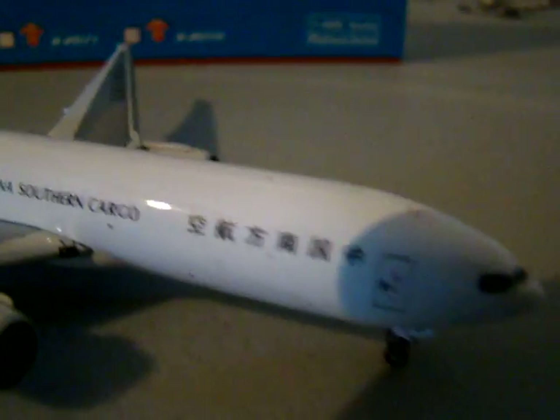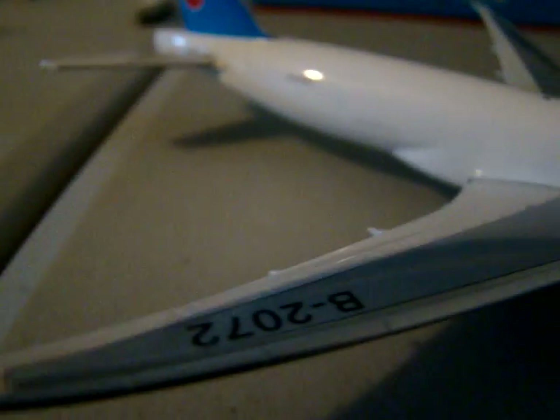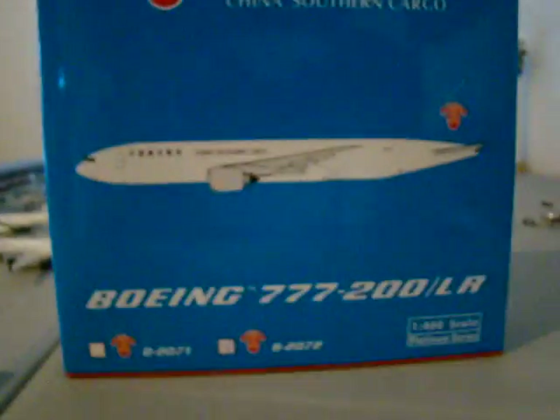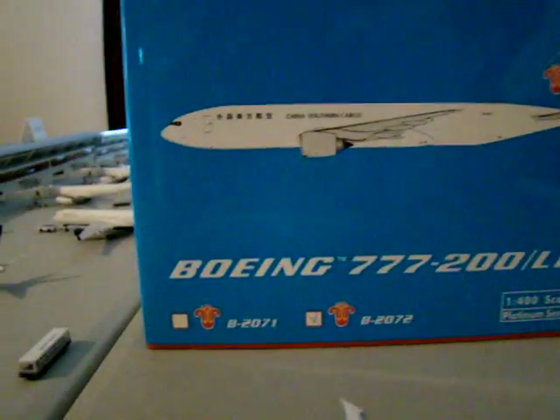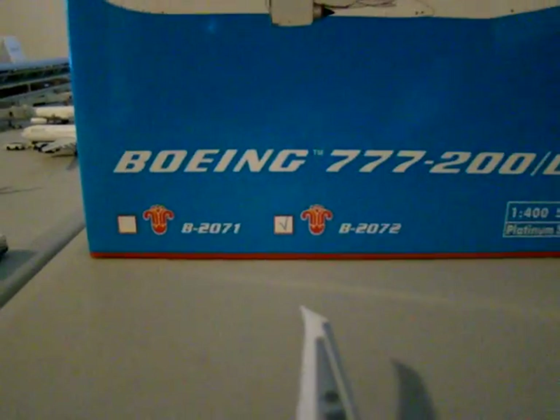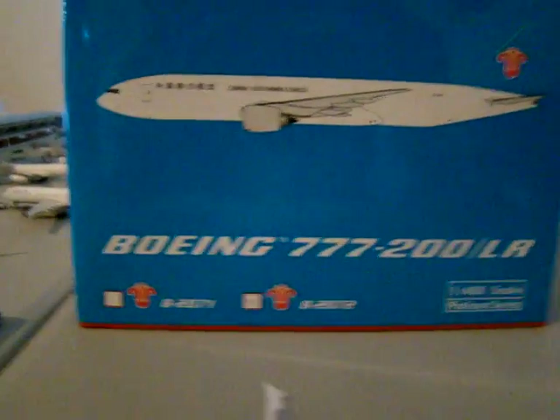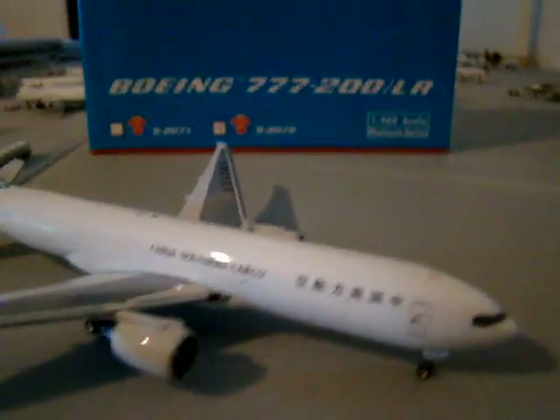It's just a great looking model. I believe it says 'China Southern' in Chinese. There's the registration, B2072. The funny thing to me, actually, when I got it, I read the registration — it was checked in the box as 702 right there, and then on the box it says 2071, so they don't match up. But it doesn't really matter — it's still a great looking plane.